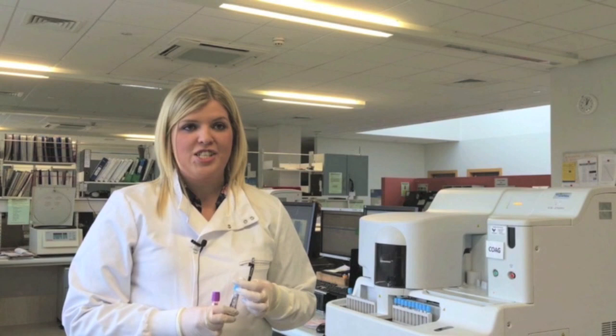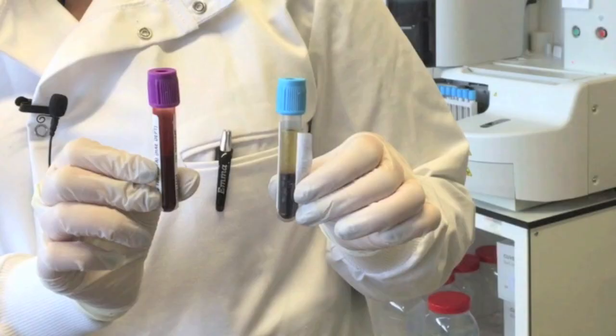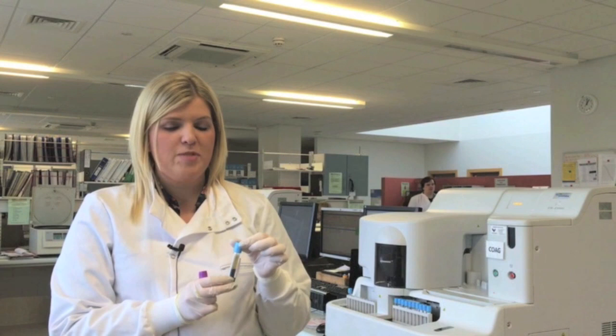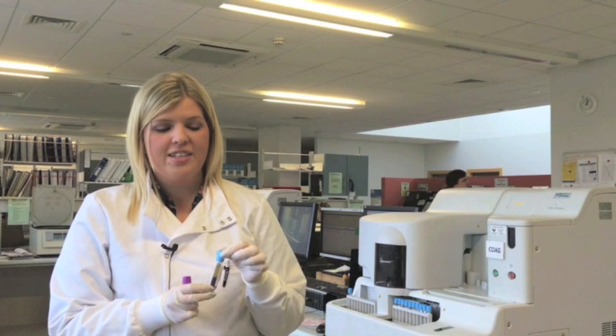This is the coagulation section, where we look at coagulation and clotting. The samples here are slightly different to haematology. In haematology we see the purple top EDTA tubes, whereas here we have blue top sodium citrate samples, and the difference really is the anticoagulant that they contain. Before we process the samples we spin them down in a centrifuge to separate the plasma from the red cells, because that is the component of the blood we are interested in. The plasma contains the coagulation factors, and that is what is necessary for clotting, so that is what we are measuring here.